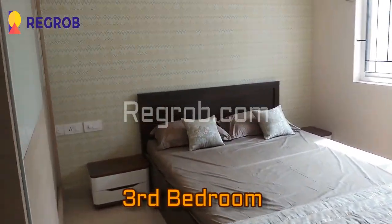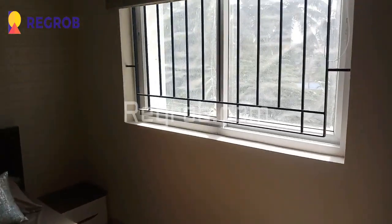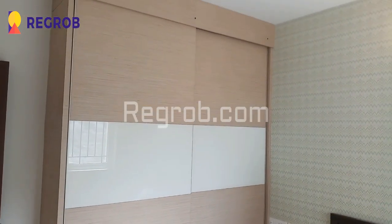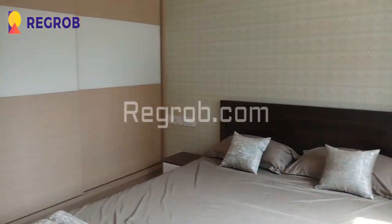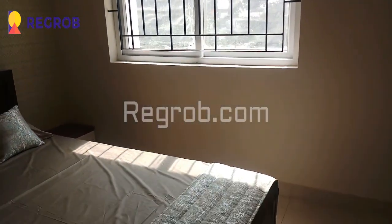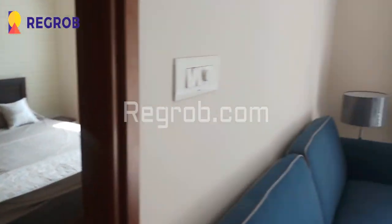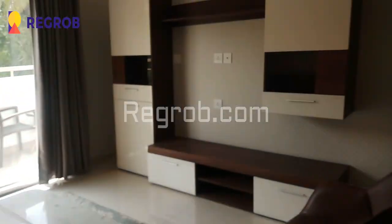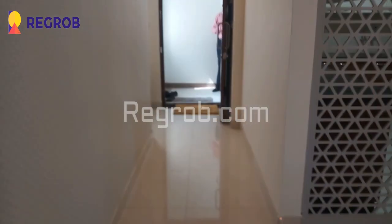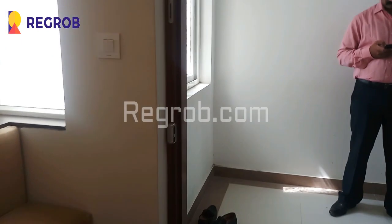Now we have entered into the third bedroom. So friends, in this video we have given you the interior view of a 3 BHK model flat by Vaishnavi Group. Thank you friends for watching the video. For more fresh real estate updates, kindly subscribe to our channel, and for site visits and queries you can call us at the number given in the description.